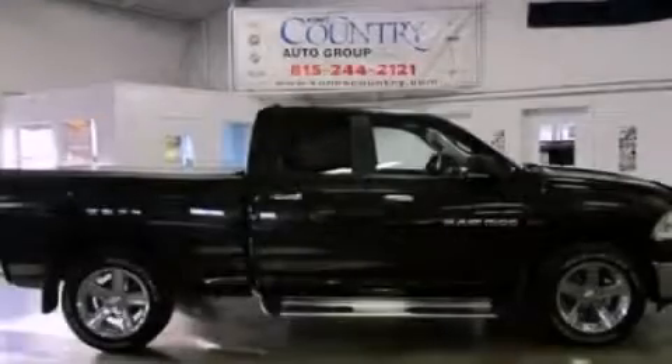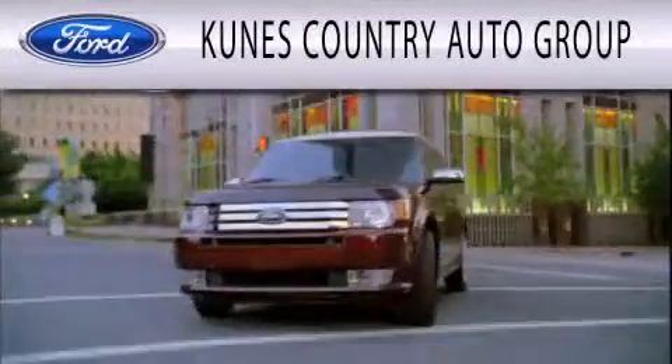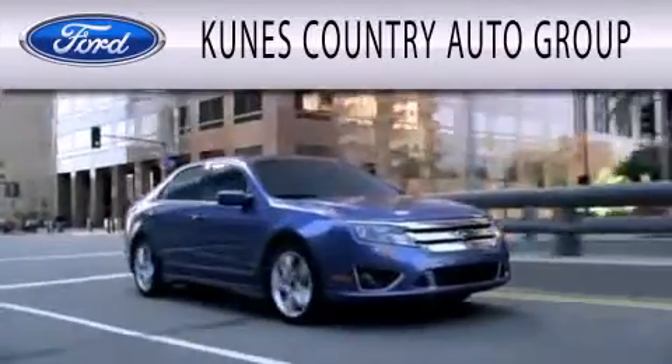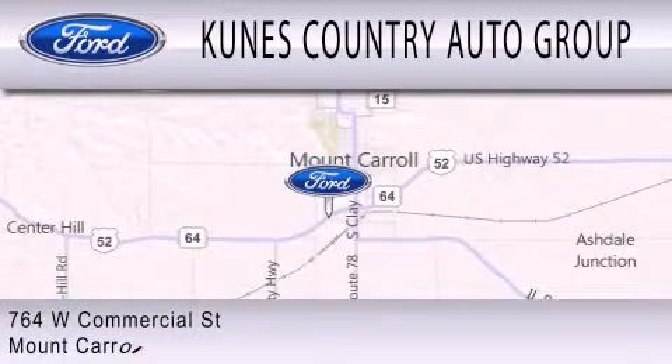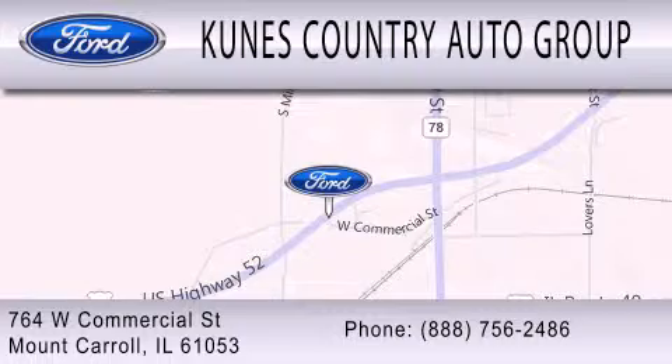We hope you found this video informative. Please contact us today. Kunis Country Auto Group is dedicated to doing everything possible to ensure that the experience you have selecting your next vehicle is as pleasant as possible. We are located at 764 West Commercial in Mount Carroll. Thank you.